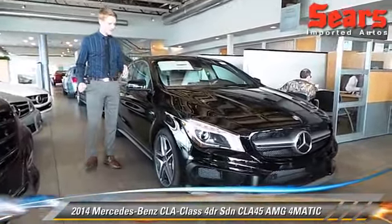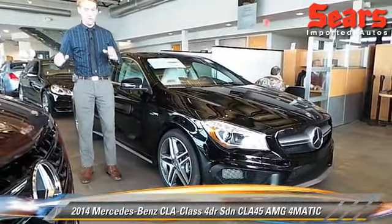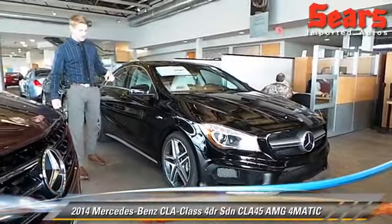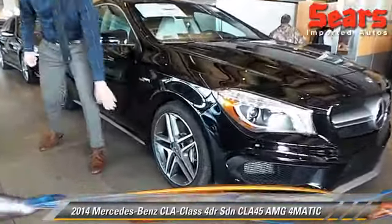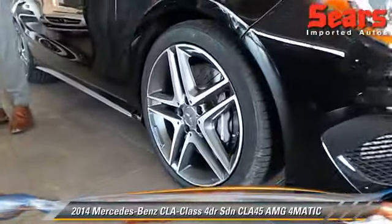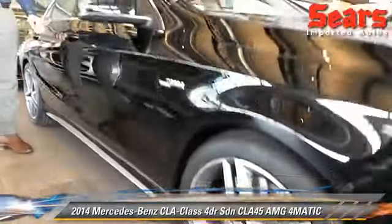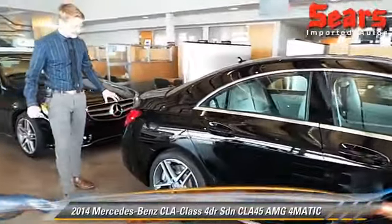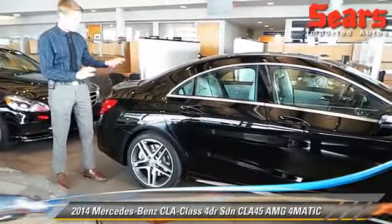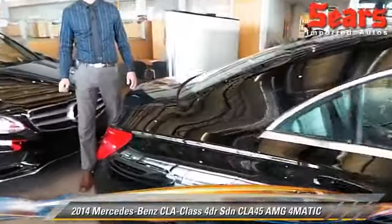It's the fastest four-cylinder on the planet — 355 horsepower, Four-Matic, so you're getting power to every wheel. Take a look at the styling here. We've got 18-inch AMG wheels and AMG brake calipers. This comes in Cosmos Black. The CLA has got its own color palette; this black has got a little bit of grain and depth to it. Really nice.